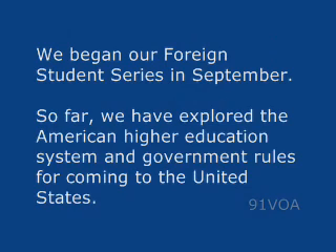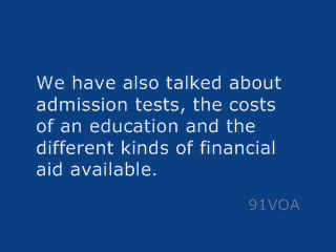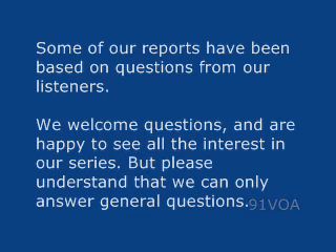We began our Foreign Student Series in September. So far, we have explored the American higher education system and government rules for coming to the United States. We have also talked about admission tests, the costs of an education, and the different kinds of financial aid available. Some of our reports have been based on questions from our listeners. We welcome questions and are happy to see all the interest in our series.